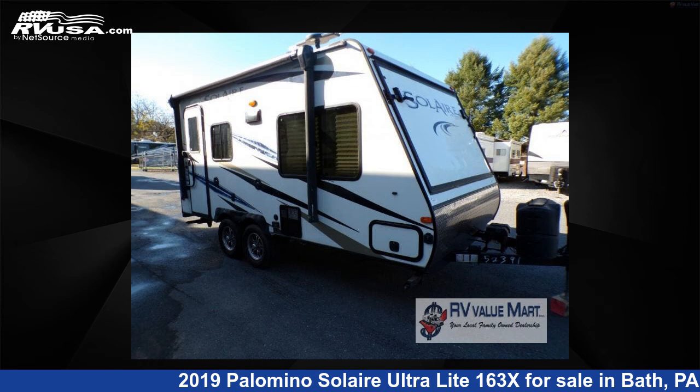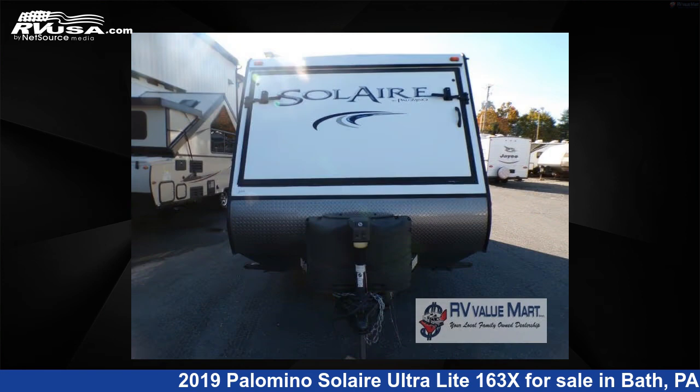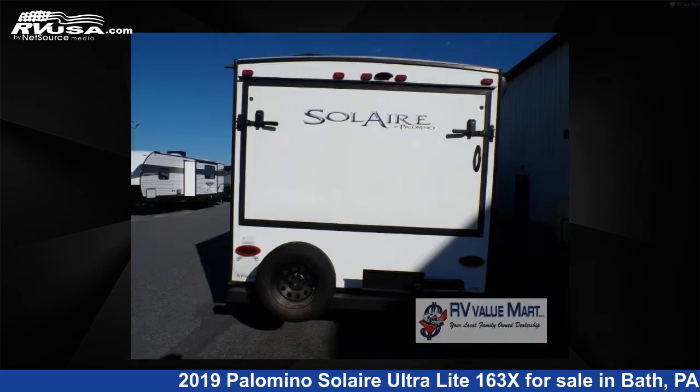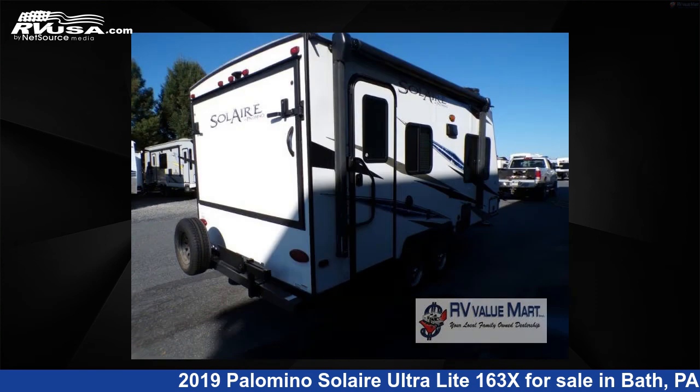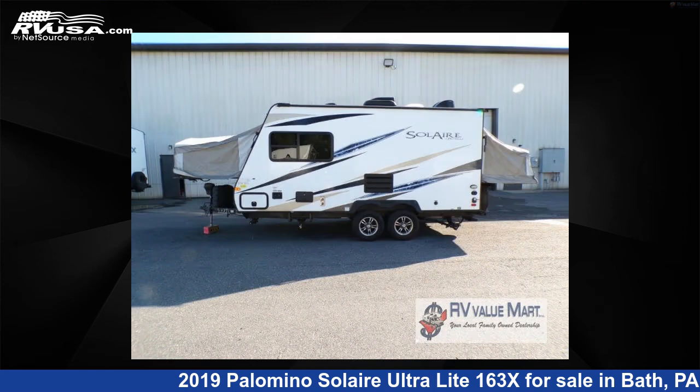This 2019 Palomino Solaire Ultralight 163X is a travel trailer RV. It is located in Bath, Pennsylvania, 18014 and is offered for sale by RV Valumart, Bethlehem. Click the link in the video description to visit RVUSA.com and see more photos as well as the current price.